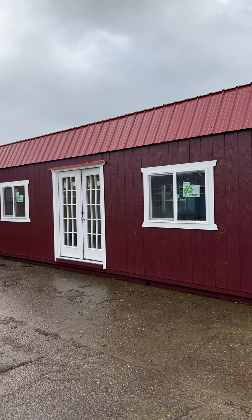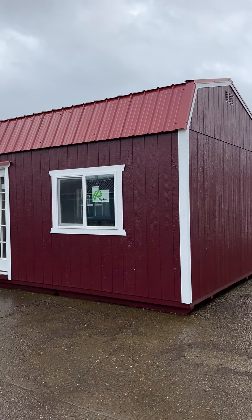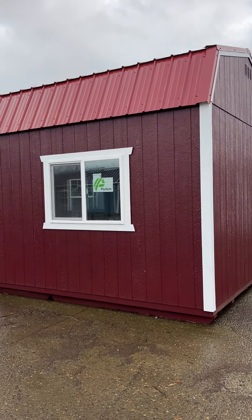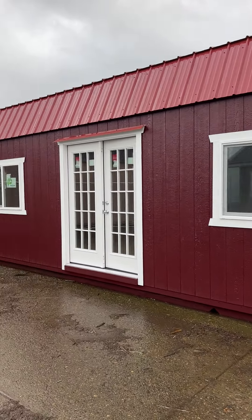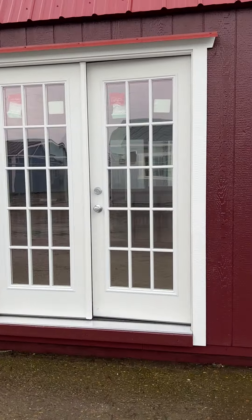Here's a stunning 12 by 28 lofted barn. It comes with an all-steel red roof, dark red siding, and white trim. It has a couple of windows, a five-foot French door, and eight-foot wall height.